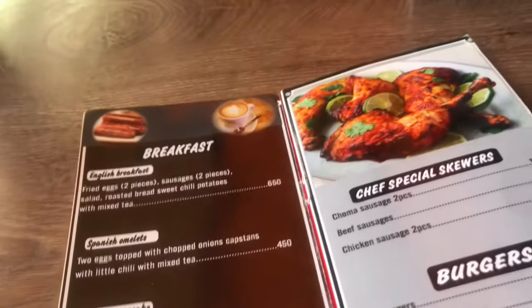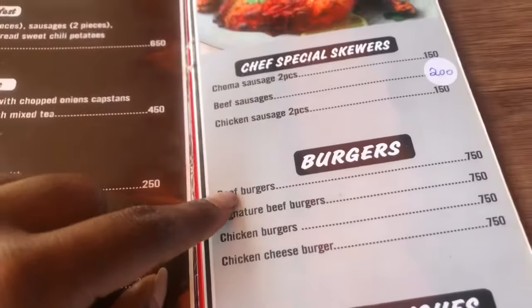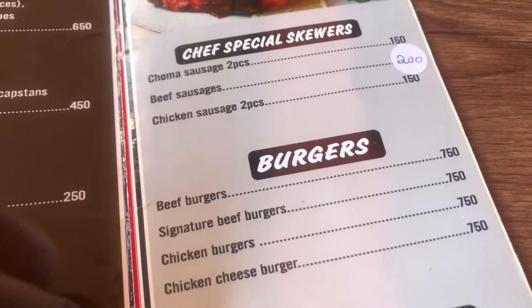So guys, there was no menu — they just had to tell me what was available. She came with a menu but said it wasn't updated. The person who served me first didn't want to show me the menu because it wasn't updated, but I finally got it from someone else. For common meals like chicken, chips, and sausages, the prices were kind of decent.